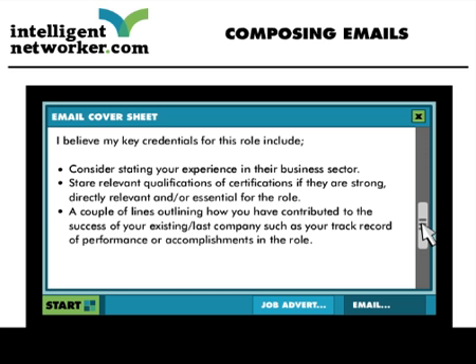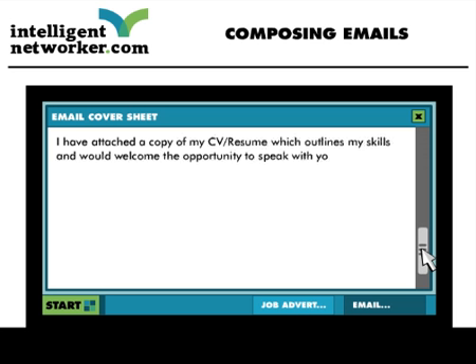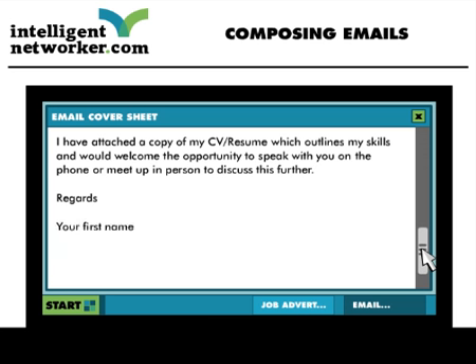We suggest you avoid including any details of your salary package. If the employer company is interested, they can ask you about this. An example of a way to end your email would be to say: 'I have attached a copy of my CV/resume which outlines my skills and would welcome the opportunity to speak with you on the phone or meet up in person to discuss this further.' End it with a warm parting gesture like 'With regards,' and be sure to state both your first and last name, your email address, and your mobile/cell phone number.